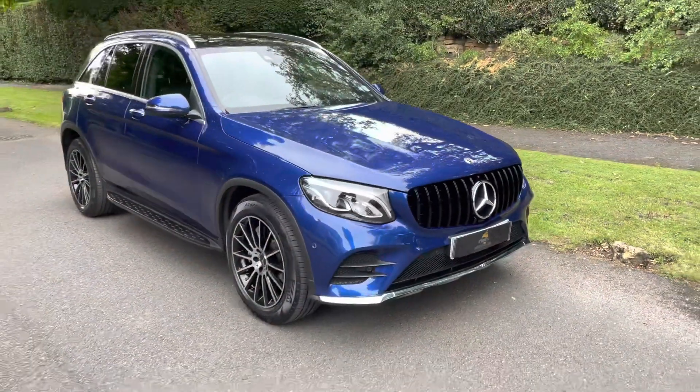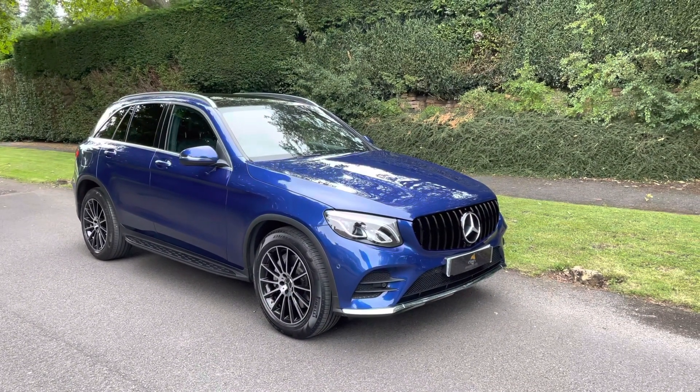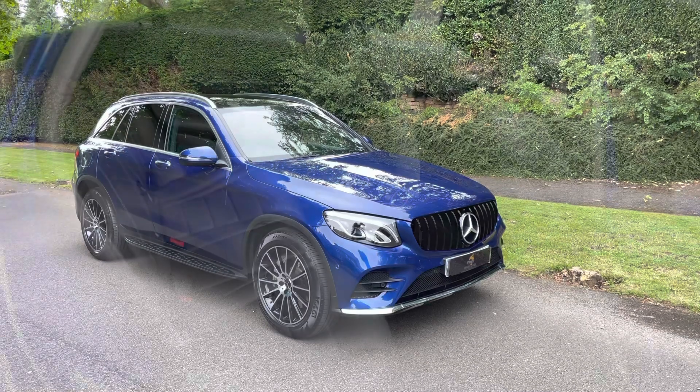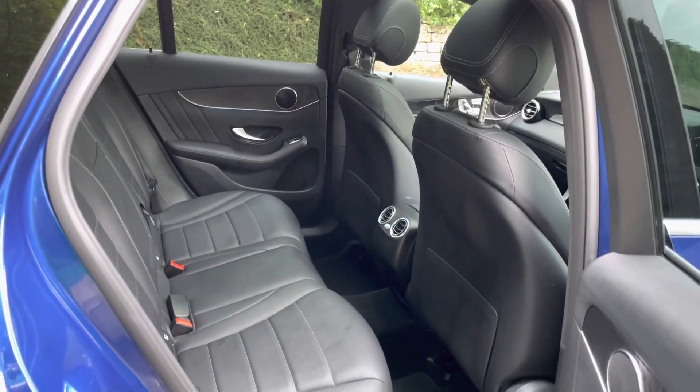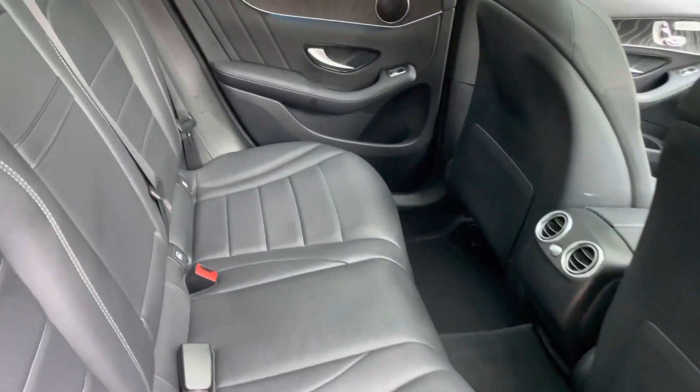Giving you a wide view of the GLC 250 petrol. Here are the back seats of the GLC 250 AMG — hardly any wear marks at all.